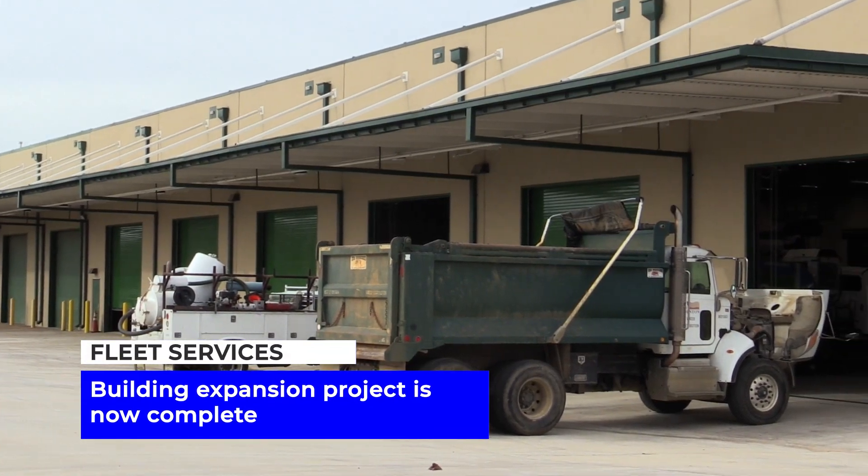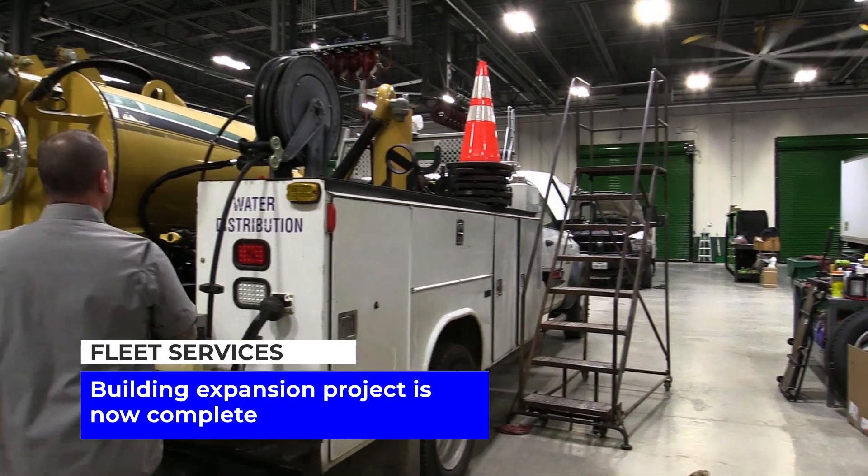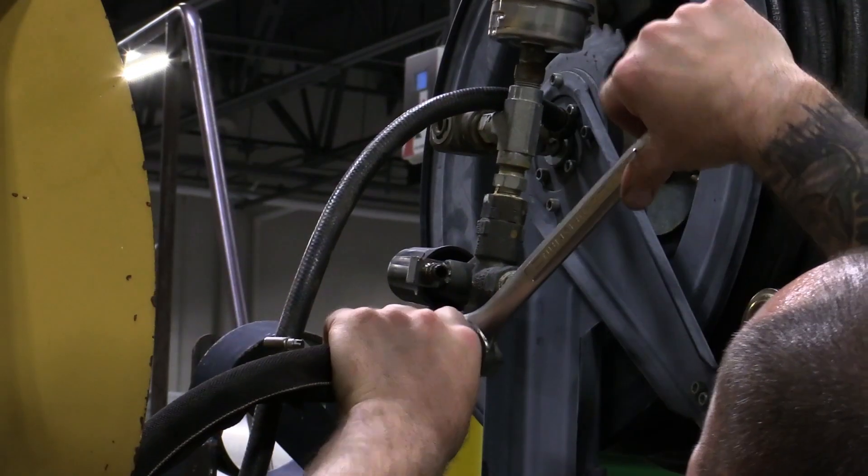The expansion to the Fleet Services building is now complete, with technicians utilizing an additional 12 vehicle and equipment service bays. We have quite the workload. The city has over 1,300 assets that we maintain — we track and maintain them and do repairs.